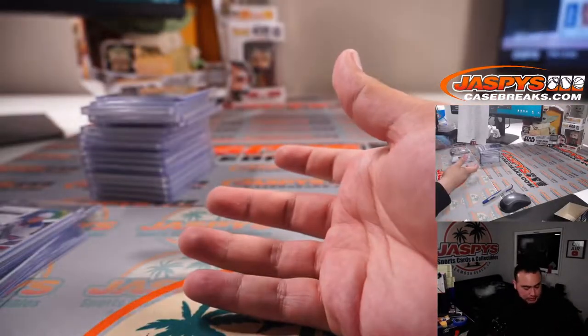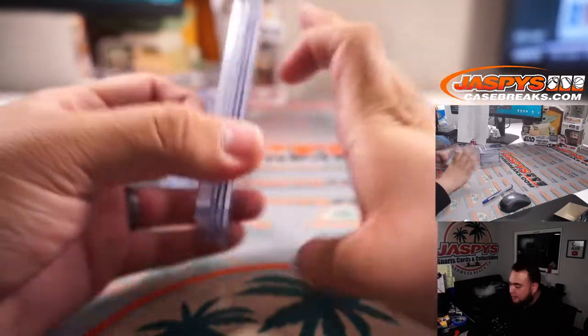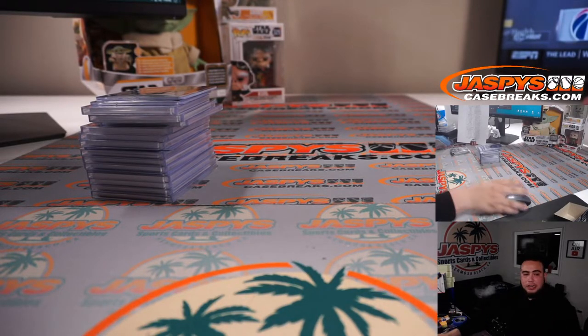Appreciate it guys. We do have another pick your team up on the website — a fresh case. I don't think they give you a master case, I think they're all five-box cases. So get it going guys — JazzBeastCaseBreaks.com.